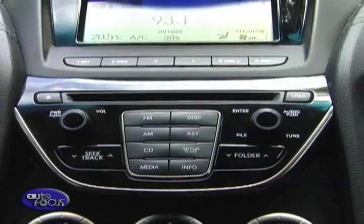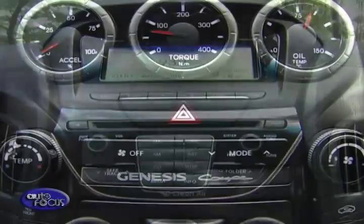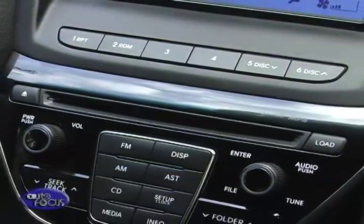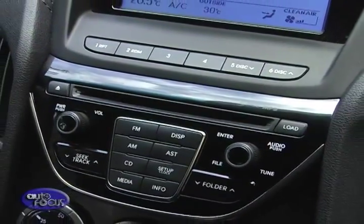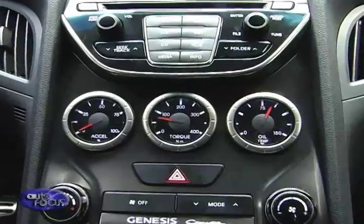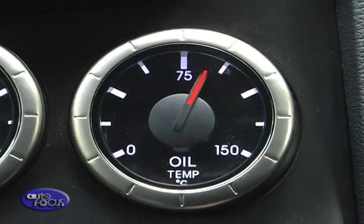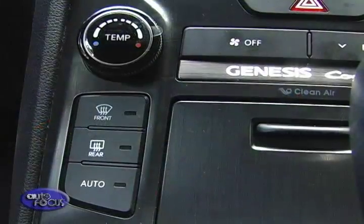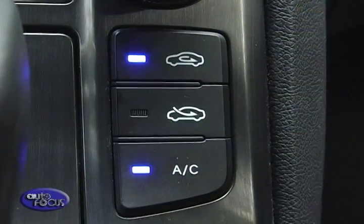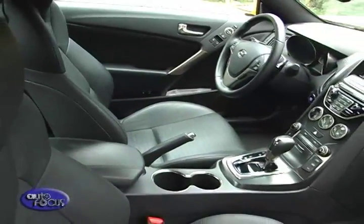In the center stack is a large LCD displaying the current track or radio station, with climate control settings below it. A CD slot serves as a segue to the audio controls laid out like a cell phone. Below are multimeter gauges indicating throttle position, turbo boost or torque meter, and oil temperature. Further down are dials for the climate controls and buttons for seat heating, with the stick shift, cup holder, and console box at the bottom.